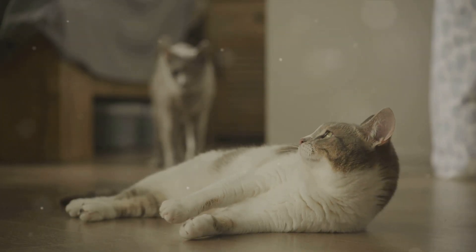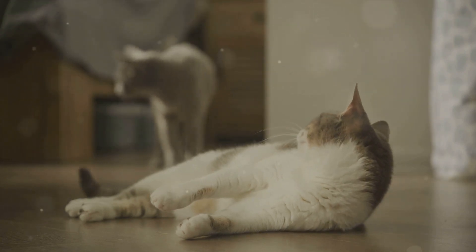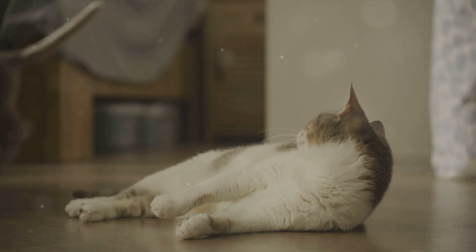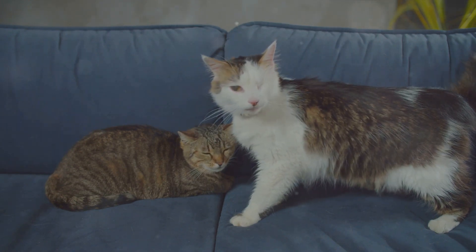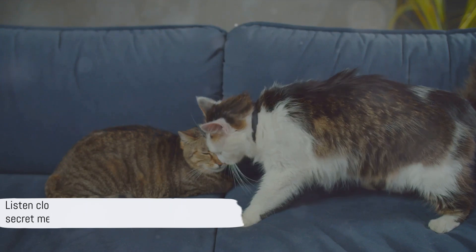So there you have it — a glimpse into the secret language of cats. It's a language of sounds, of tone and pitch, of timing and context. It's a language that requires patience and understanding to decode. But once you do, you'll find that your feline friend is more communicative than you ever realized. So the next time your cat meows, remember — it's trying to tell you something.